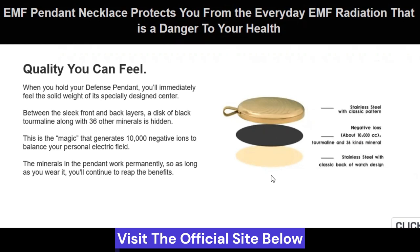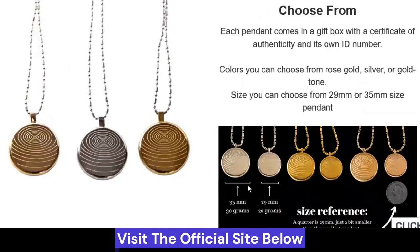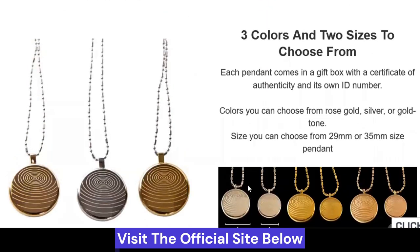Now let's look at the options of colors and sizes. Colors you can choose from rose gold, silver, or gold tone. Size you can choose from 29 millimeters or 35 millimeters size pendant.